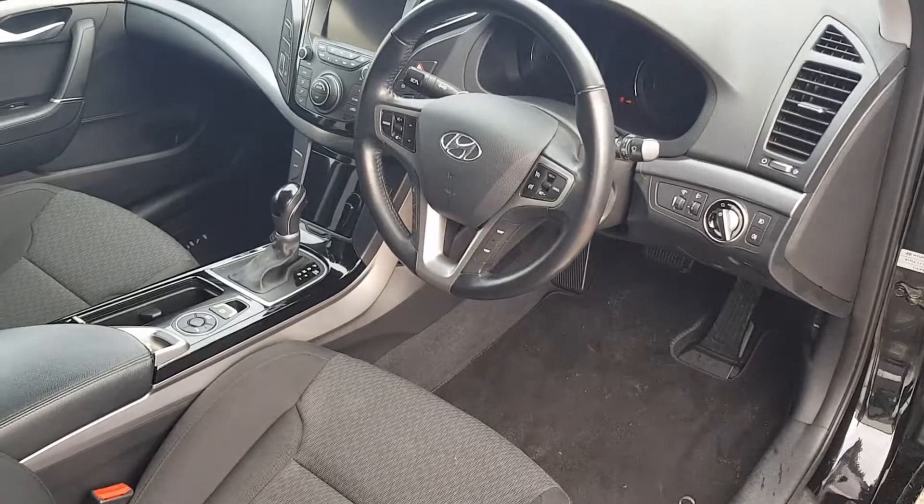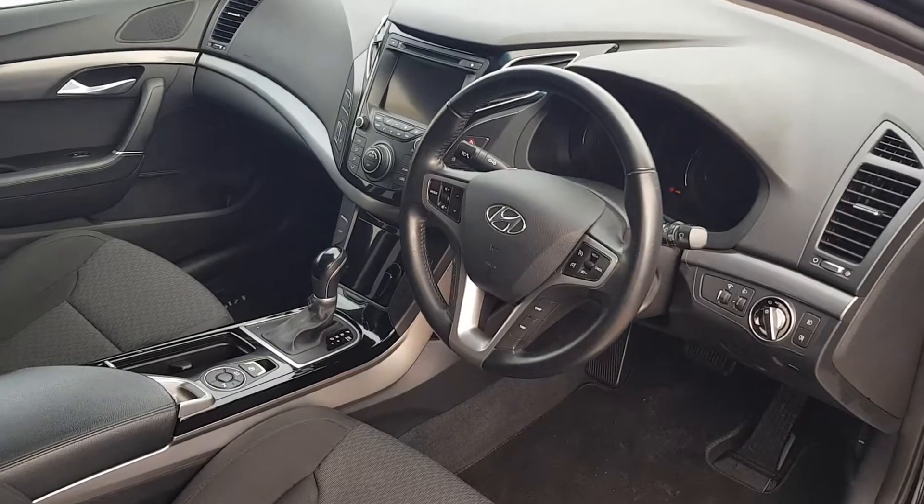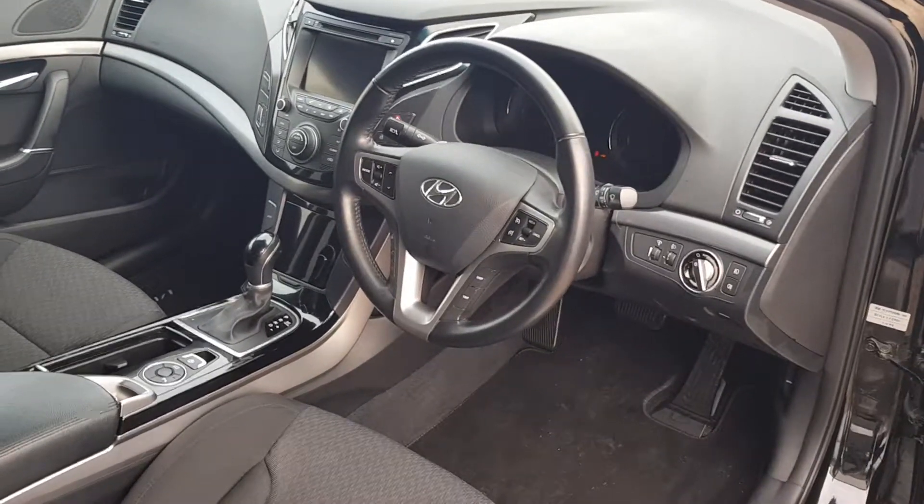It has satellite navigation and it's an automatic diesel as well. The car comes with electric handbrake, USB and iPod connection, and automatic headlights.